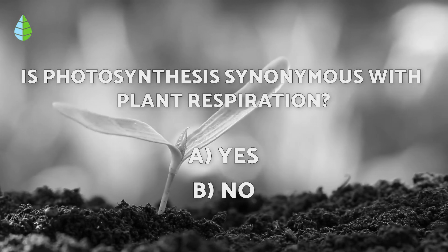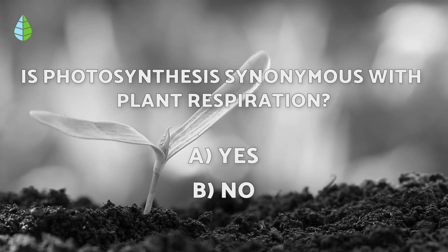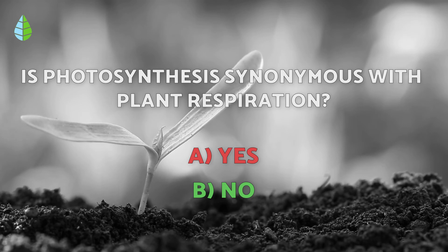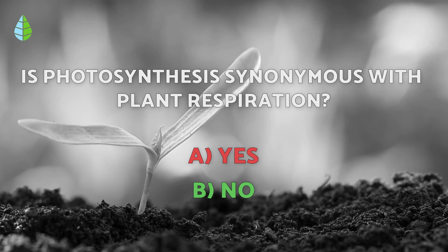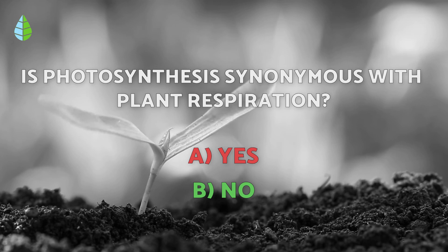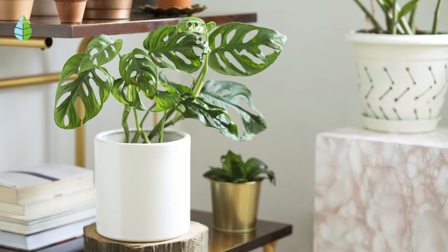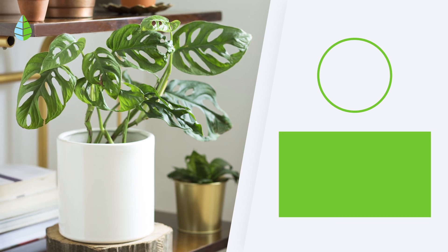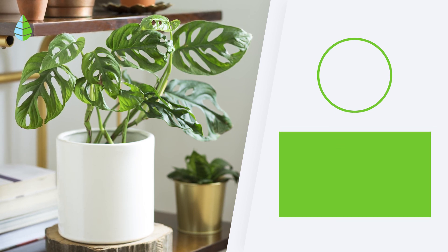Going back to the question we had asked you before, have you thought about it? The correct answer is B. Photosynthesis and respiration are not the same thing. However, they are two directly related biological processes that result in the survival of the plant, as well as the production of oxygen that benefits us. So tell us, are you going to decorate your bedroom with any of these plants? We hope you've enjoyed this video and we'll see you in the next one.